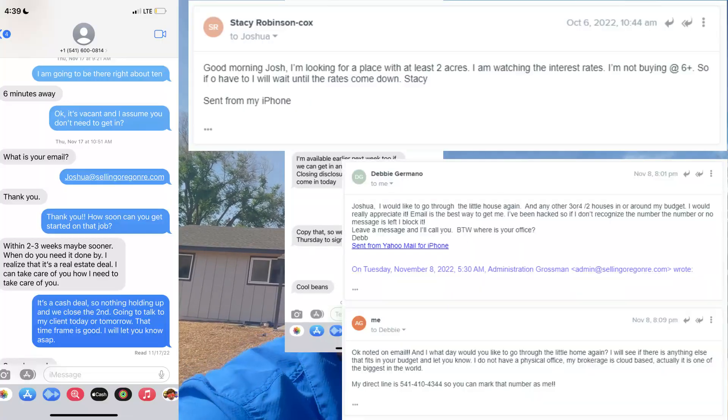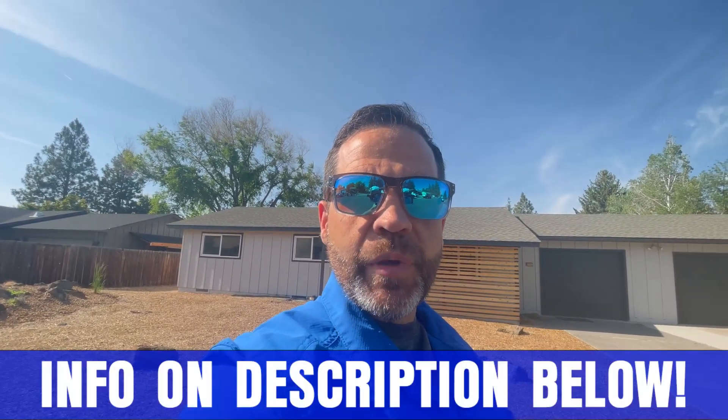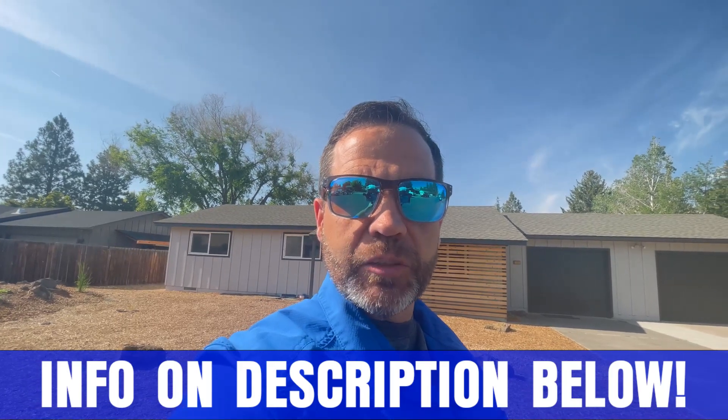My name is Joshua Grossman. I'm the leader of the Lifestyle and Bend team at EXP Realty, and we get calls, texts, emails, and Zoom requests every day from people looking to make their move to Bend, Oregon, and we absolutely love it. So whether you're moving in nine days or 90 days, go ahead, pick up that phone, give us a call, shoot us a text message, send us an email, or even sign up for a free Zoom consultation and we'll go to work on making your move to Bend as smooth as possible.